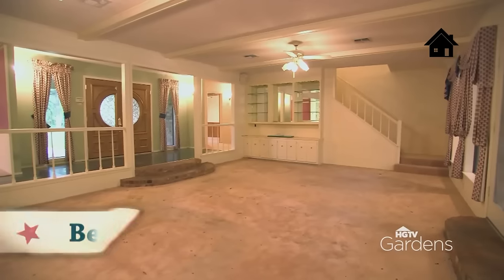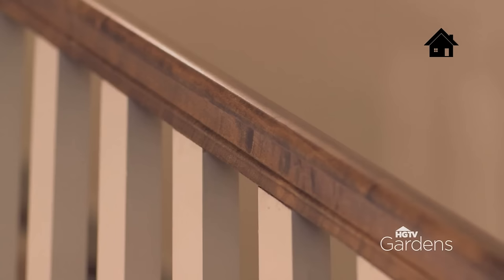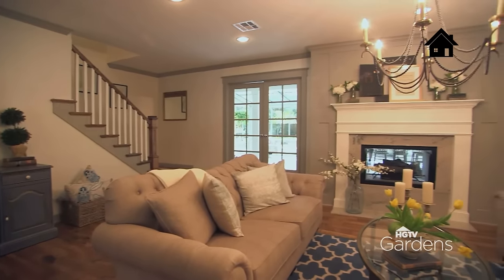Over here with the stairs, they had the dated railing. So we removed the existing railing and came back with a really clean, simple railing. But I just think the blend of the white, the natural pretty wood mixed with the gray trim, it ties in now to the updates of the house.